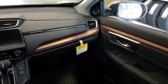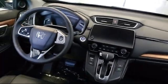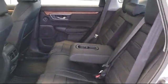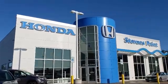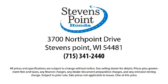Here at Stevens Point Honda, customer service is our top priority. We are local people offering excellent service and great deals. We provide a complete customer care experience. Our knowledgeable, no pressure staff is Honda certified to help you drive away in a vehicle that is just right for you. So come visit us here at Stevens Point Honda, where you always win.